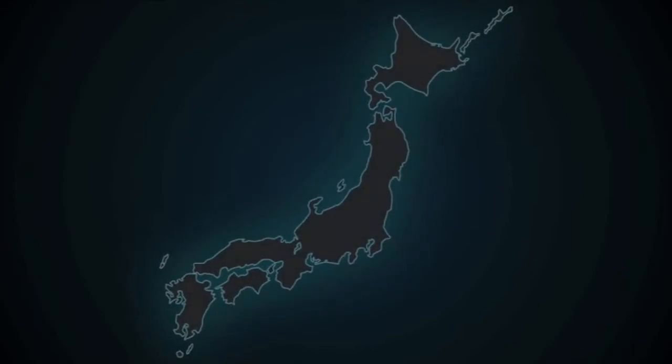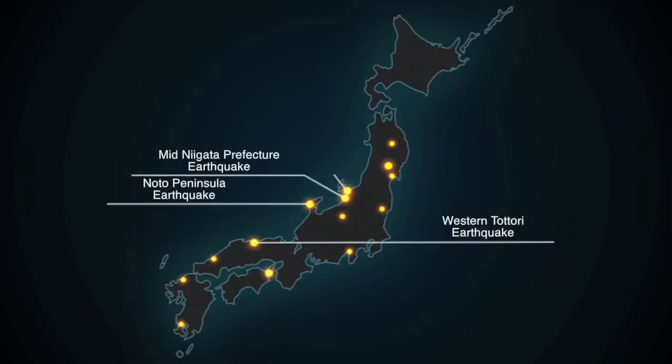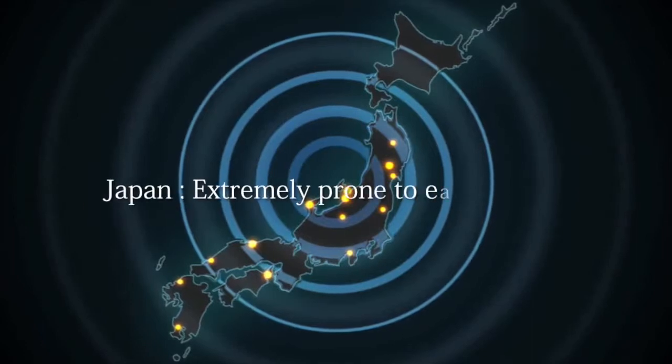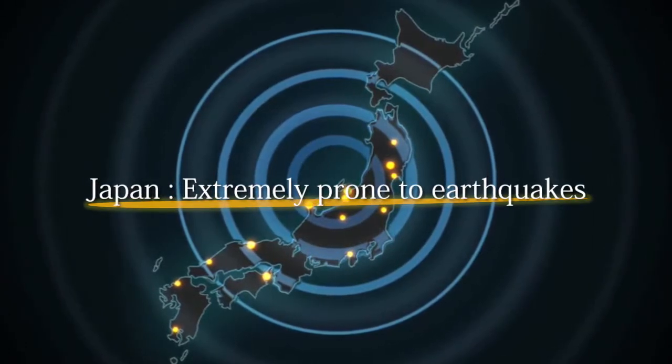According to experts, numerous undiscovered active faults lie underneath the Japanese archipelago, meaning a destructive earthquake could occur at any time. Japan is an extremely earthquake-prone nation.